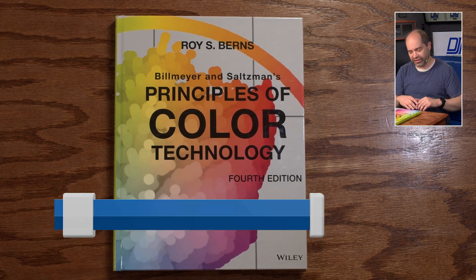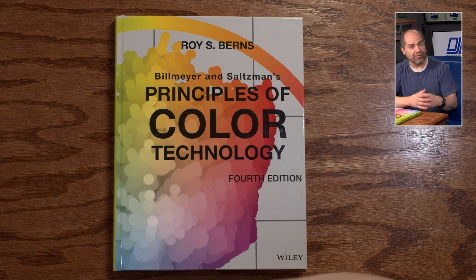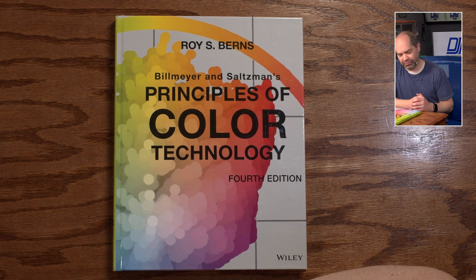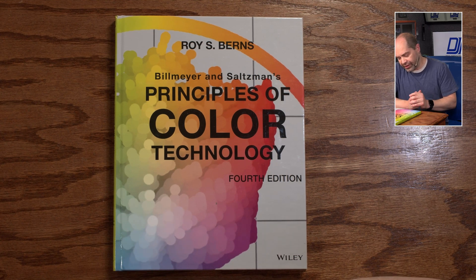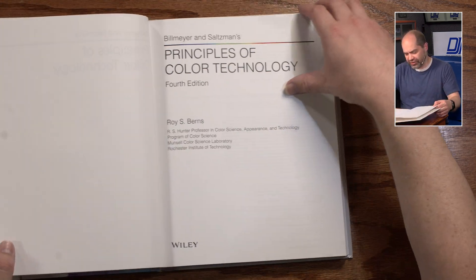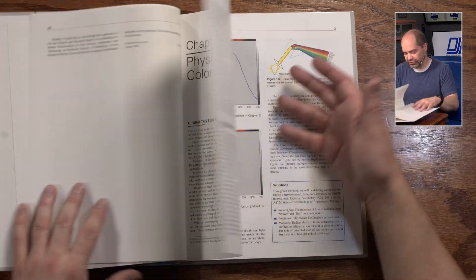This last one is not so much specific to video or photography. This is really about color technology, color science, and how you understand how color works at a more general level. This is actually the first book I picked up with regard to processing color more than 20 years ago. I got an earlier edition and used it for years, and I finally updated and got this newer version. This is kind of the de facto book that everybody goes to when it comes to understanding color technology.